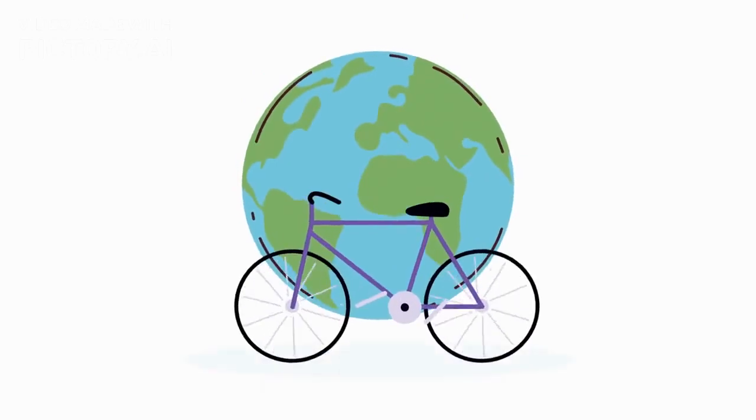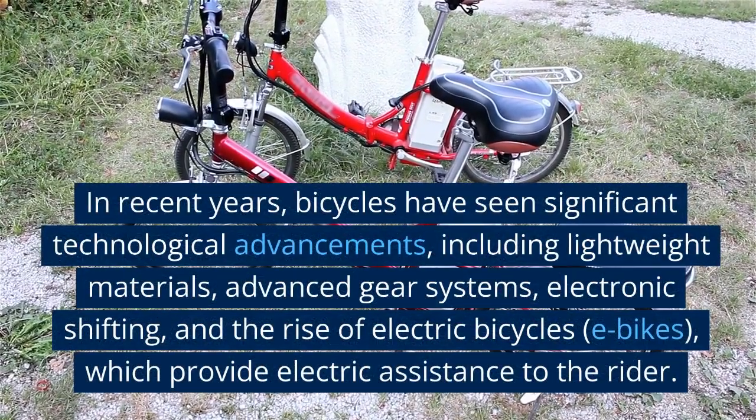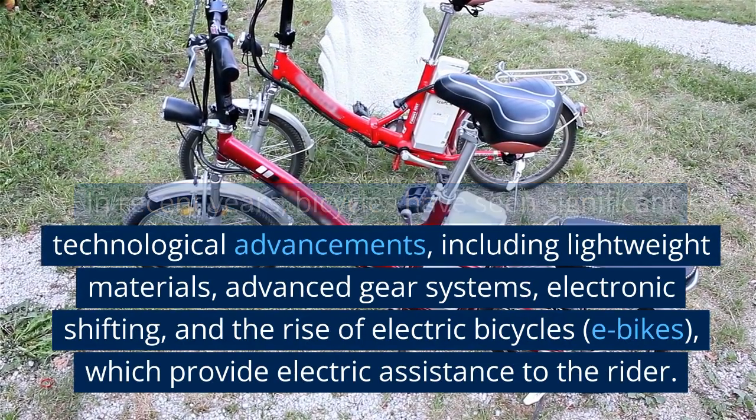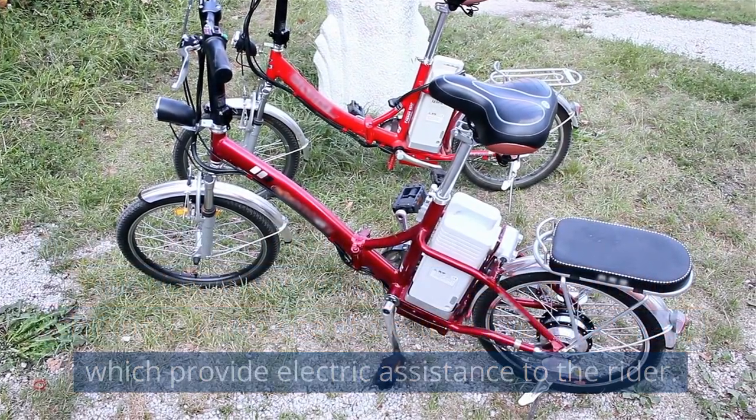Modern bicycles. In recent years, bicycles have seen significant technological advancements, including lightweight materials, advanced gear systems, electronic shifting, and the rise of electric bicycles, or e-bikes, which provide electric assistance to the rider.